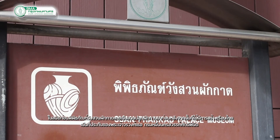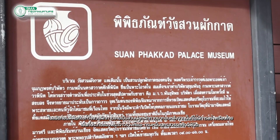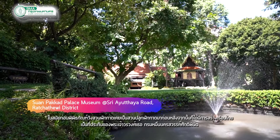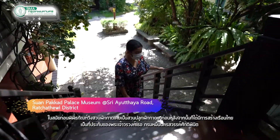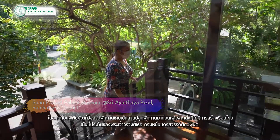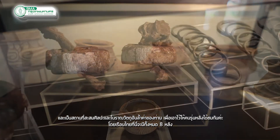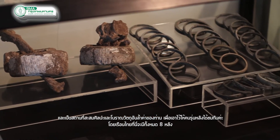In the olden days, Suan Pakkad Palace Museum used to be a lotus plantation. After that, a Thai house was built as a residence of a royal prince. This is also a place of collections of precious arts and antiques for a young generation to come and learn.